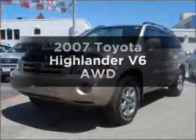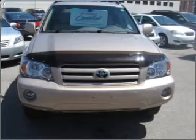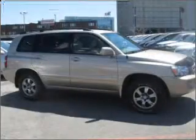Get noticed in this 2007 Toyota Highlander. This is the set of wheels you've been looking for, with a solid 6-cylinder engine connected to a smooth shifting automatic transmission.